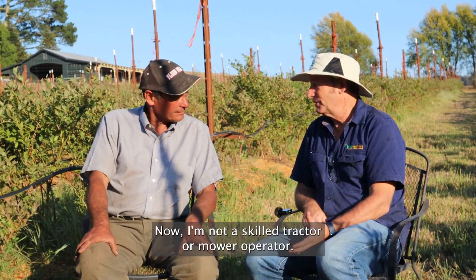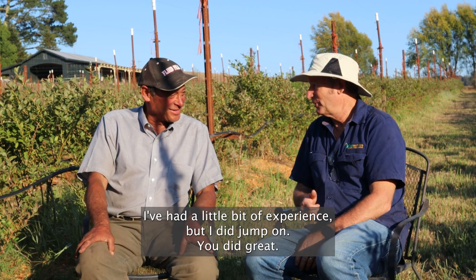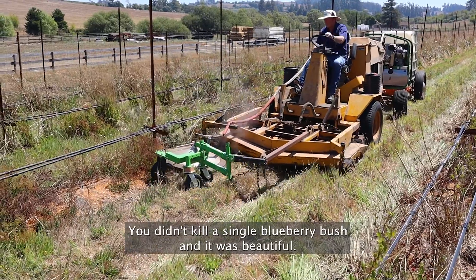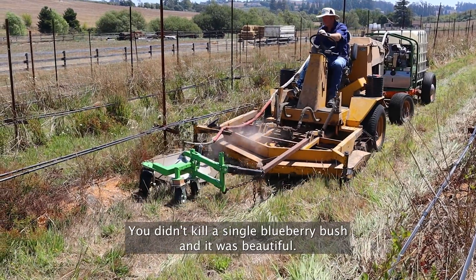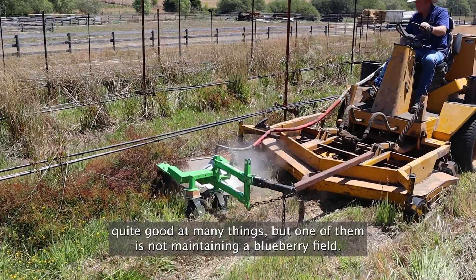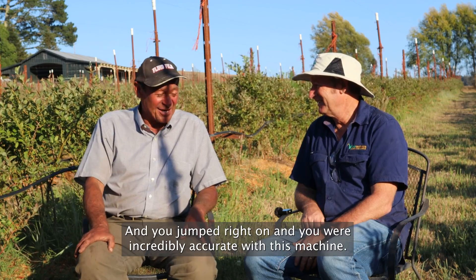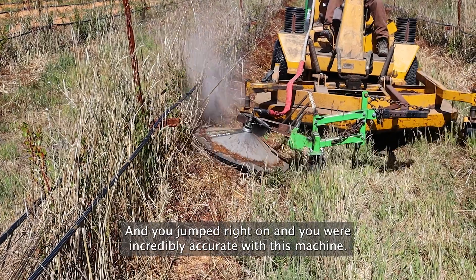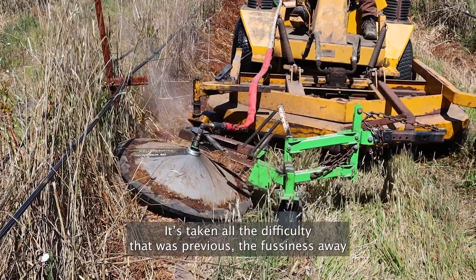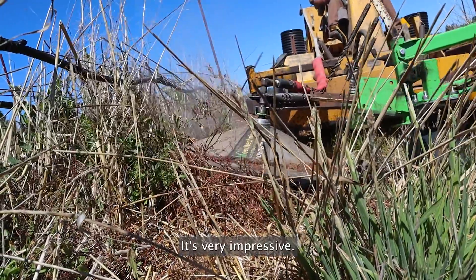I'm not a skilled tractor or mower operator — I've had a little bit of experience — but I jumped on and there was no kill whatsoever. I didn't kill a single blueberry bush, and it was beautiful, actually elegant to watch. I know you're quite good at many things, but maintaining a blueberry field isn't one of them, and you jumped right on and were incredibly accurate. This machine has taken all the previous difficulty and fussiness away with what you've come up with. It's very impressive.